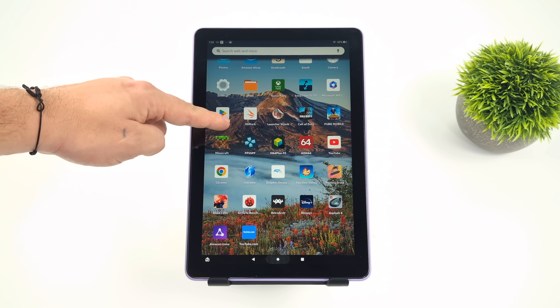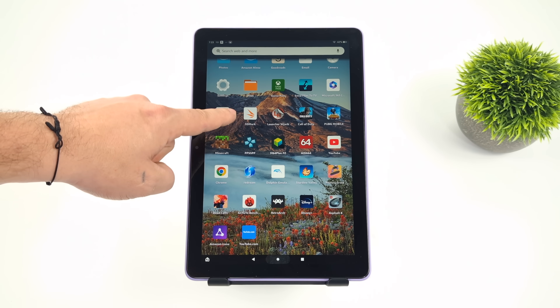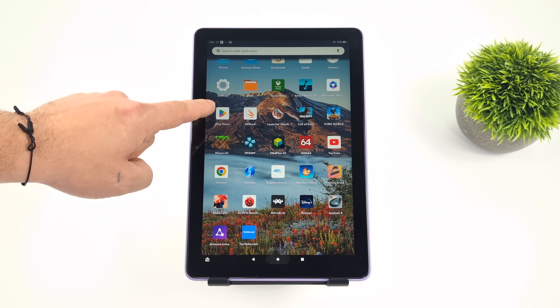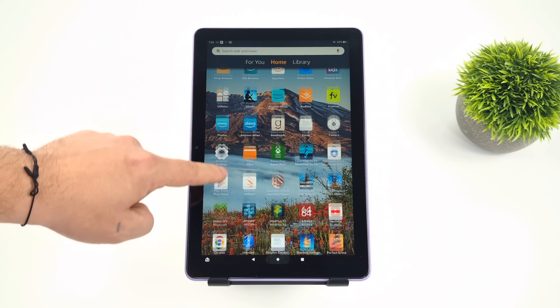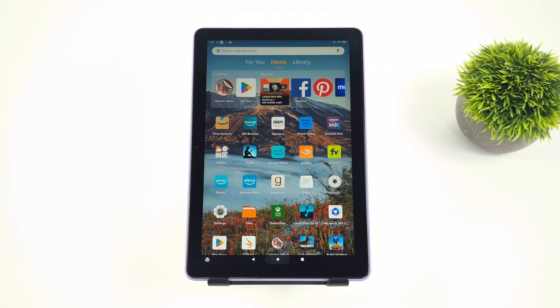Once we have Google Play installed, it definitely opens things up. We don't have to side-load any of those games we can get from Google Play. We also get Google Services, which comes in really handy for games that need it — like Call of Duty Mobile, which actually runs pretty decently on this tablet. We just can't get it from the Amazon App Store, and side-loading it will not allow you to play without Play Services installed. So doing this is kind of a must if you want to get into games like that.